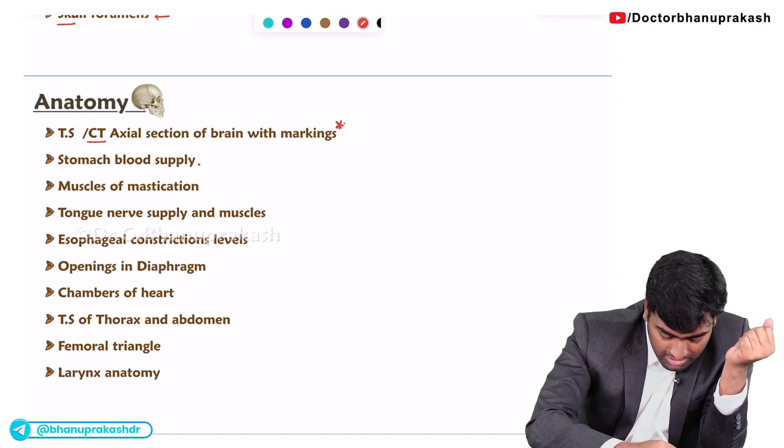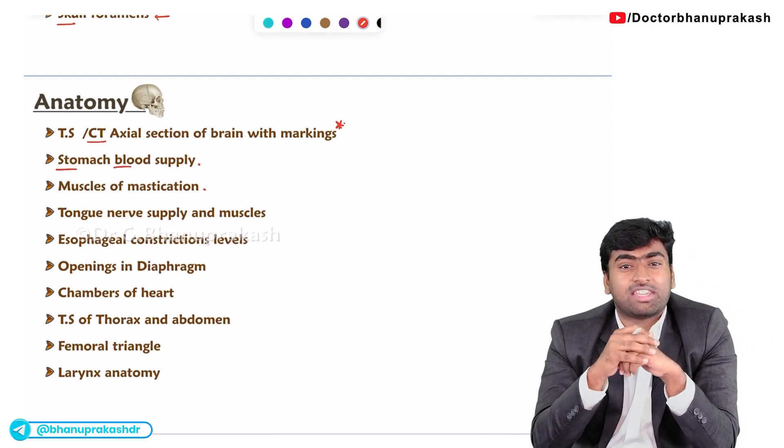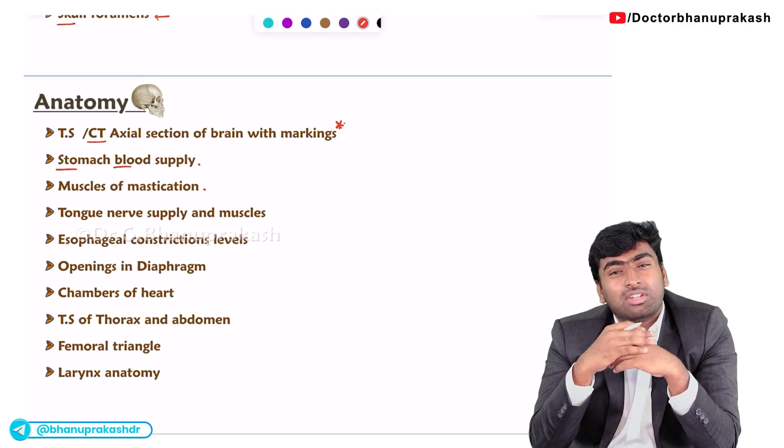Next about the direct stomach blood supply. And next, in the case of muscles of mastication, they will give all the muscles of mastication and you need to rule them out.